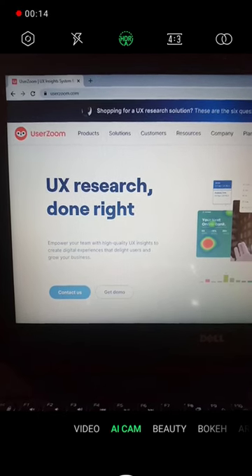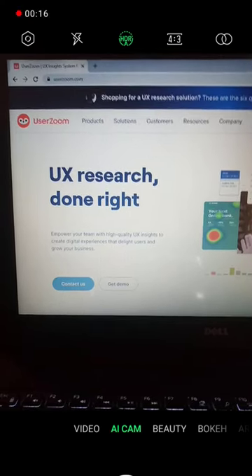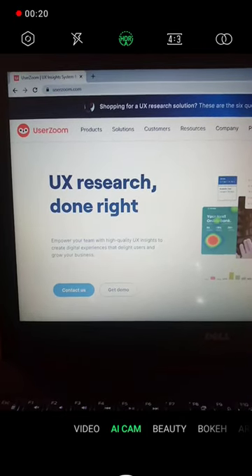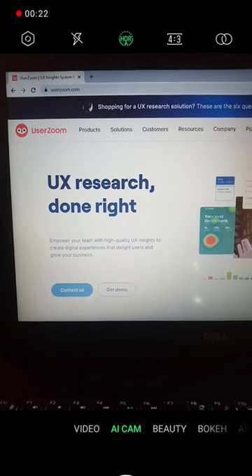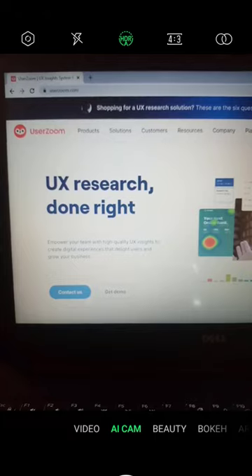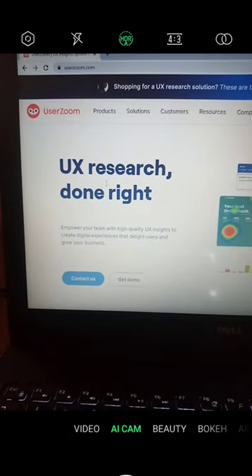This website will pay you for testing apps. Userzoom.com is a website that pays users for testing applications. Companies give them access to their apps for you to test, so you download the app, test it, and you get paid.